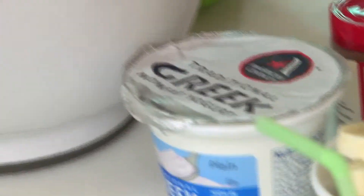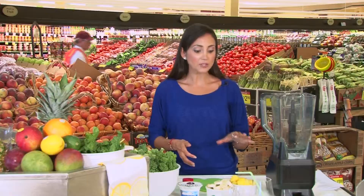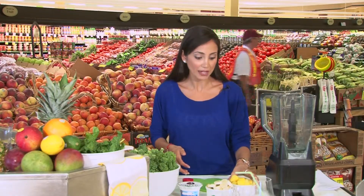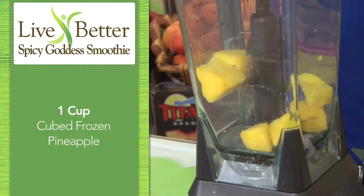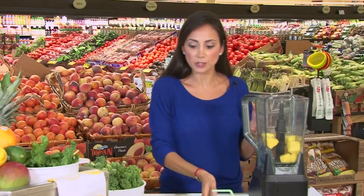And if you know anything about Greek yogurt, you know it's a little bit thicker than regular yogurt. It also has twice as much protein, so it'll help keep you fuller for a longer period of time. Antioxidants are really important for great skin, hair and nails, as is protein, and that's one of the reasons why I'm using the Greek yogurt.